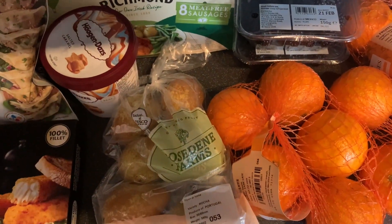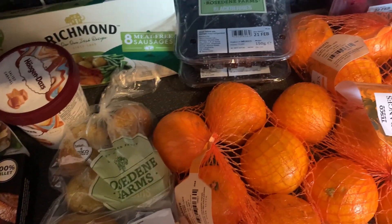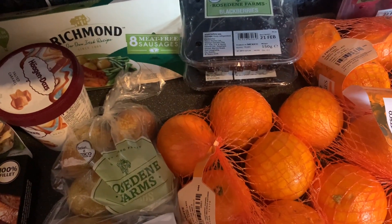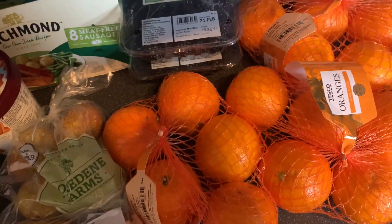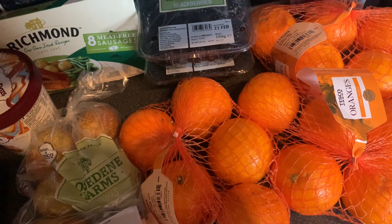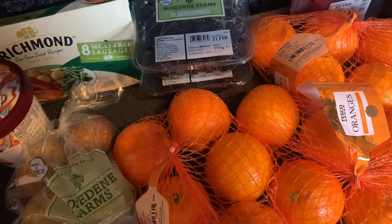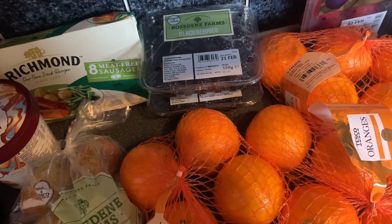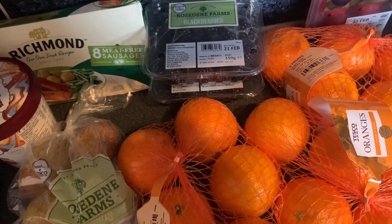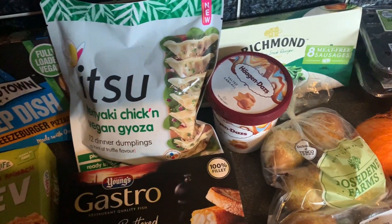Good morning guys, welcome back to my channel. Today we have our weekly Tesco grocery shop. I think we spent about £137 - that's quite a big one this week. We also have our weekly meal plan, so we get bits to go with our meals and everything, and then a few cheeky treats. Before I get going, I just want to say thank you - if you want to give that a thumbs up, comment, subscribe, and share my video, it means the absolute world to me. I hope everyone is safe and well out there.